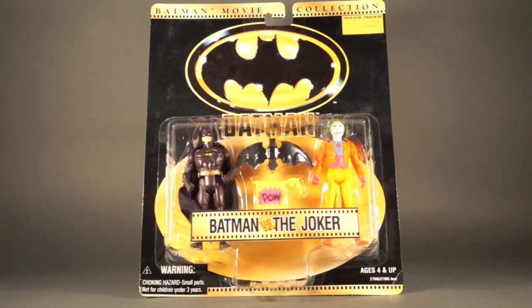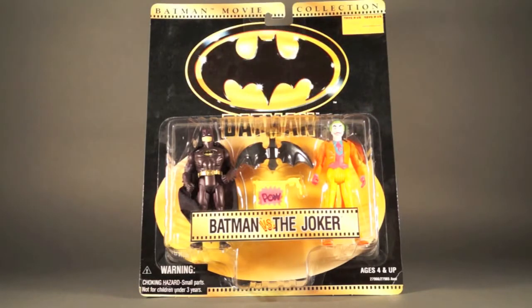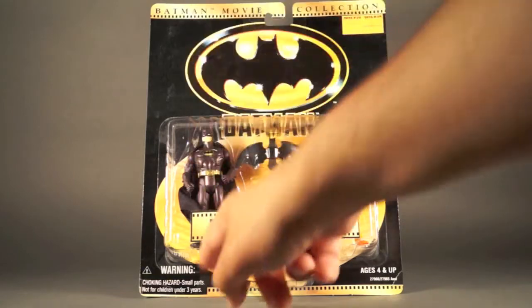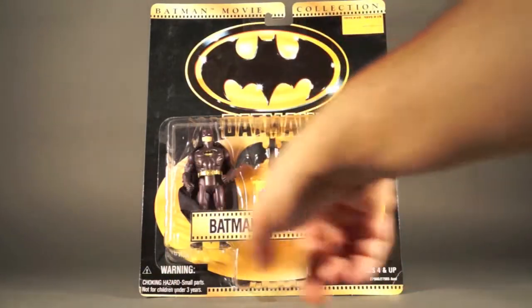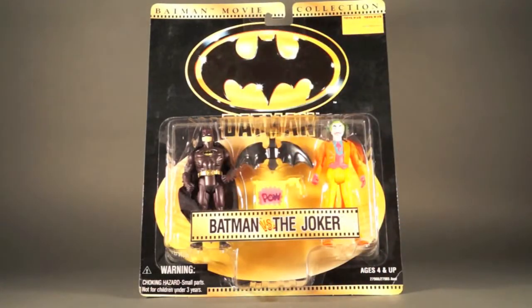This pack — all these packs — carry the same motif where you've got the movie logo that each pack is based on. There's a Batman movie collection banner along the top, a filmstrip motif, and 'Batman vs. Joker' labeling. Both figures are packaged up front with their accessories stuck in the middle.